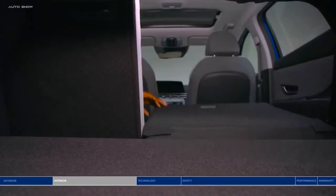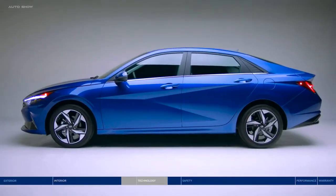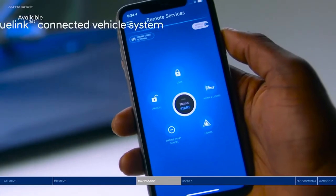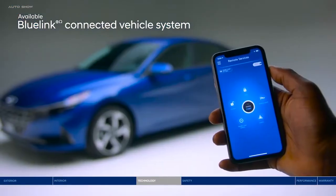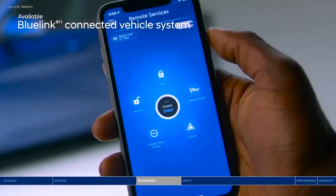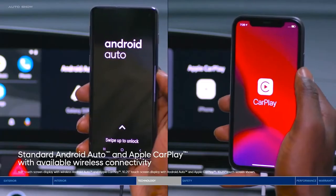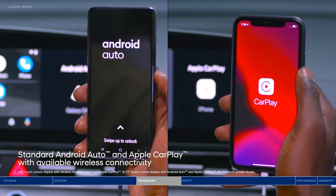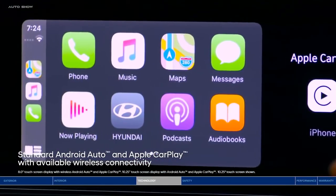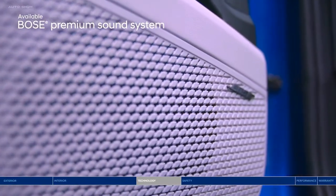The all-new Elantra is full of leading-edge tech designed around you. Like Blue Link — it transforms your smartphone into a remote control for your car. Remotely unlock or lock the doors, start the engine, and so much more. Enjoy Android Auto and Apple CarPlay to safely access your favorite apps via the touchscreen display or voice recognition, including your playlists, which sound unbelievable on the Bose Premium Sound System. Forget your phone charger? You don't need it with the wireless charging pad within reach.